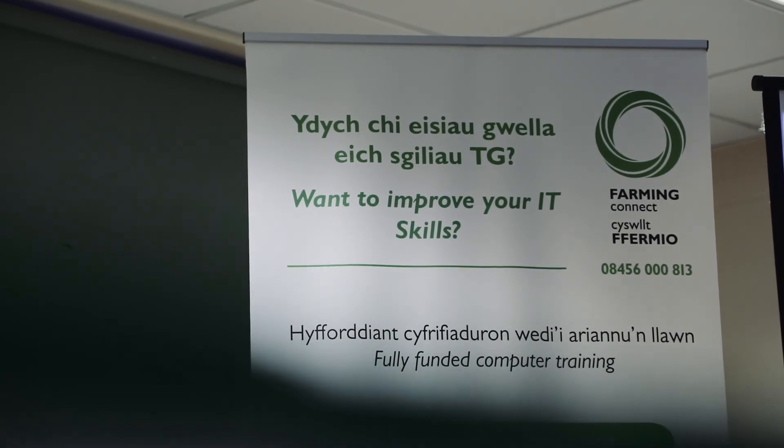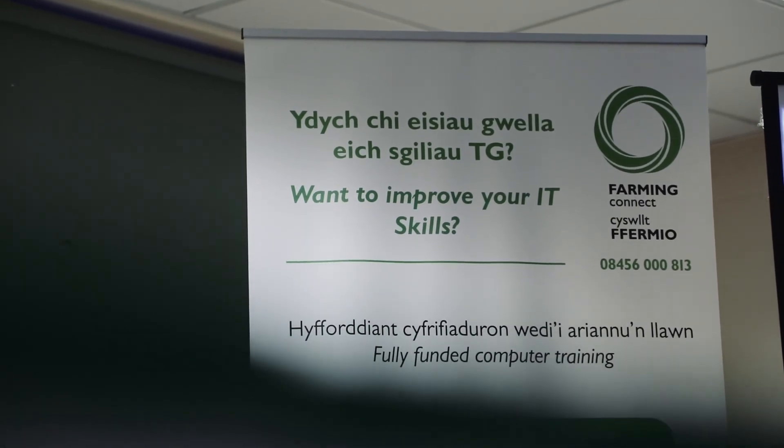If you're interested in any of these tiers of the ICT programme, go to the Farming Connect website under the skills and training page, go on to the ICT programme, or telephone the Farming Connect Service Centre.